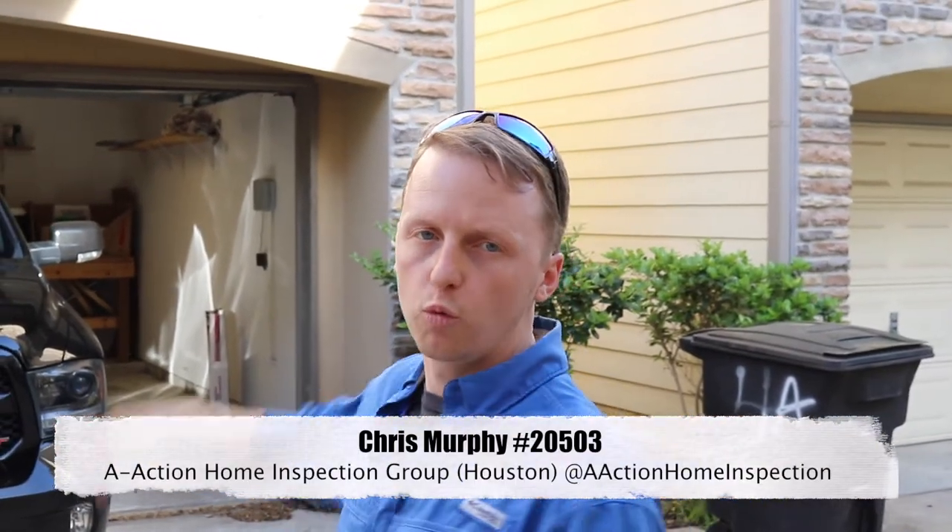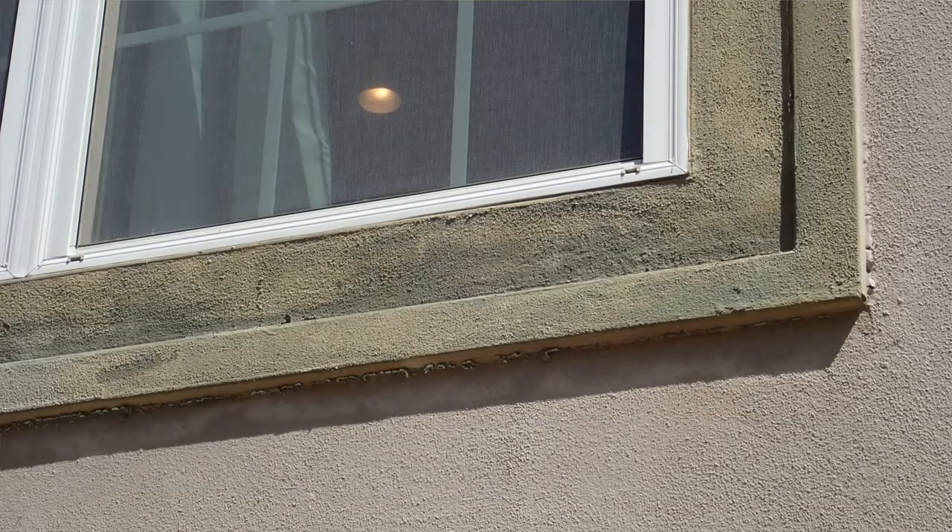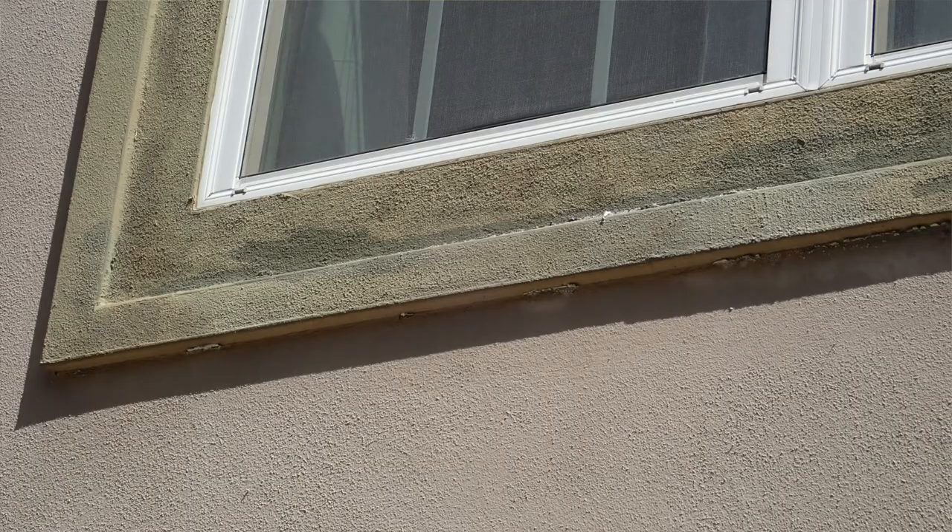So for one of the first issues that we had were on the stucco siding. I started seeing some cracks on the exterior and then also some water penetration around the EFIS siding around the windows. Whenever you start to see stuff like this, you're going to need to have a stucco specialist come out to drill in through the holes to see if there's any moisture sitting behind it.